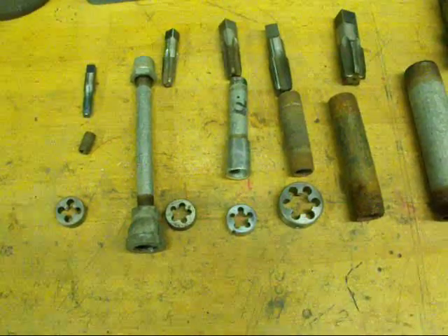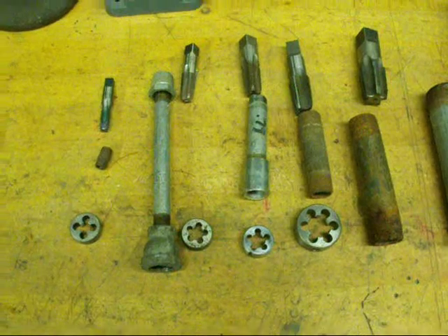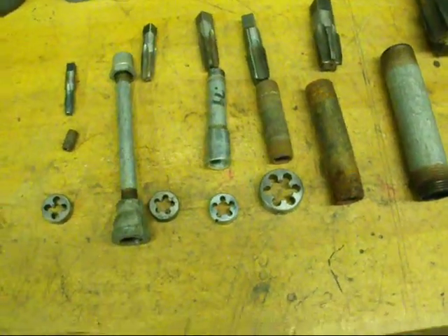Hello again, it's Tubal Cain. I'm going to give you another lesson here in old technology, namely pipe threads.